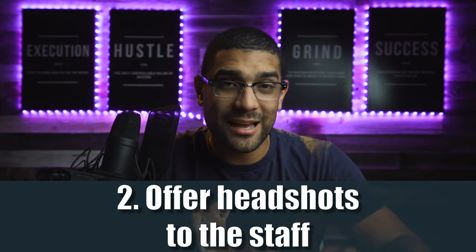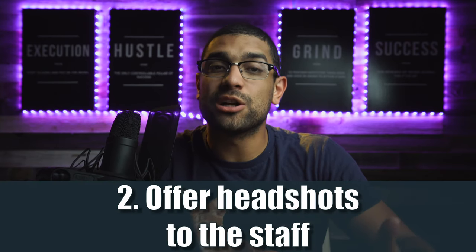Number two: offer headshots to the staff. I've gotten on so many preferred vendors lists just by reaching out and saying 'hey, I'd love to come to your venue and give you guys some headshots.' I didn't ask for anything in return, and I got on one of the most prestigious venues in Charlotte's vendor list just by giving headshots. I'd never shot there before — they just said 'we like this guy, he did this for us, let's add him to the preferred vendors list.'